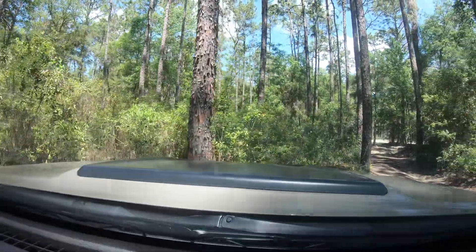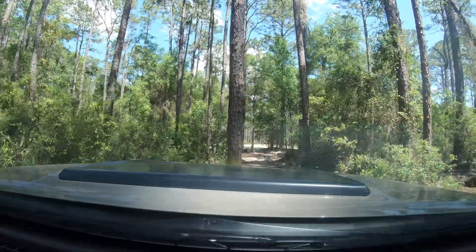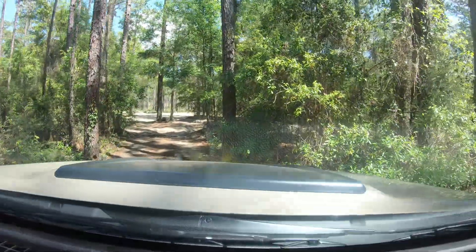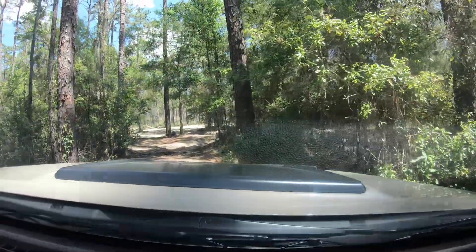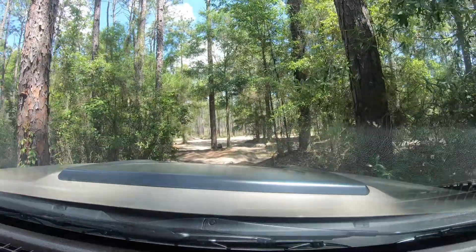Woo! Stinky mud. You can hear it snorkel — tires are dirty. Finally! Awesome.